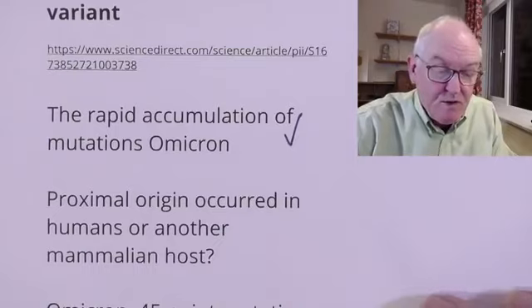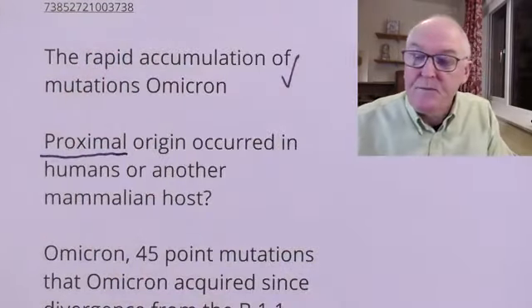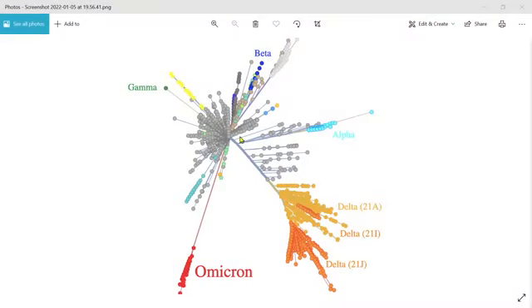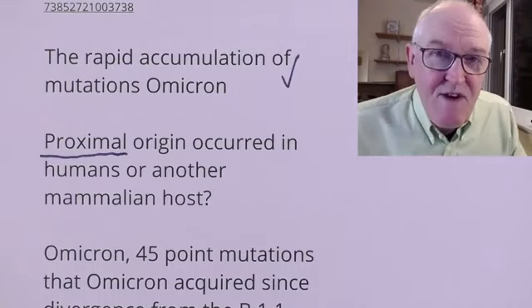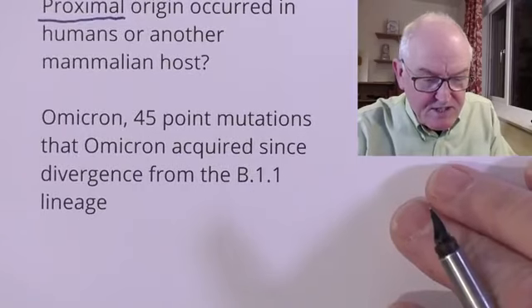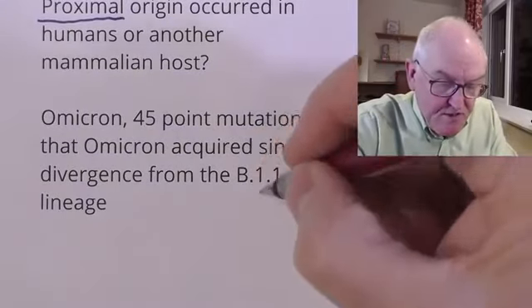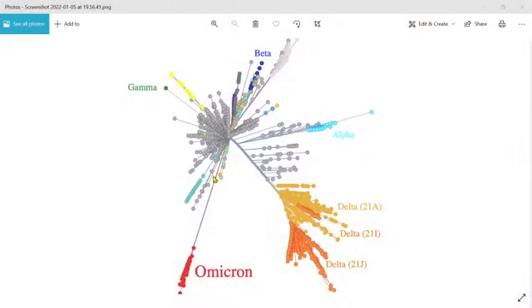Proximal origins occurred in a human or another mammalian host. The proximal origins are the recent origins; the distal origins, of course, are in Wuhan — which we're probably never going to get anything definitive on. But this is about where Omicron came from, given that we already had SARS-CoV-2. Omicron has 45-point mutations that it acquired since diverging from the B111 lineage — and as we said, they occurred fairly quickly.